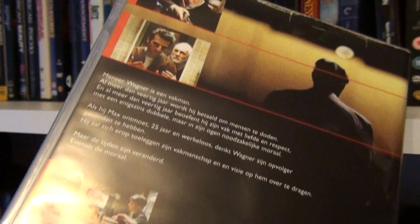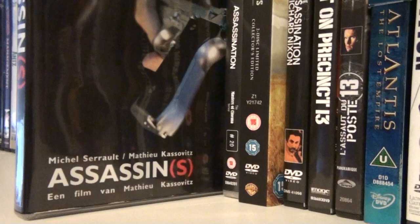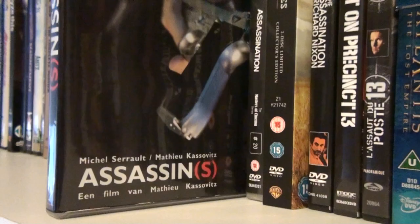Assassins is a film by Mathieu Kassovitz, who also directed La Haine. Assassinations — a Japanese samurai movie; I haven't seen this one yet.